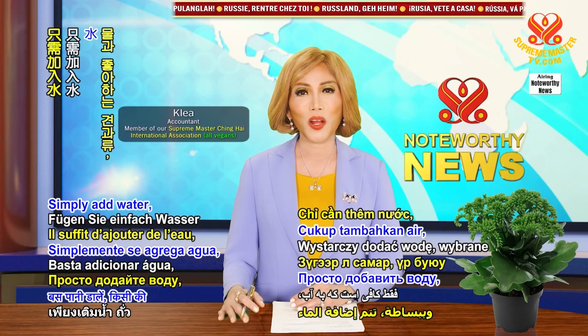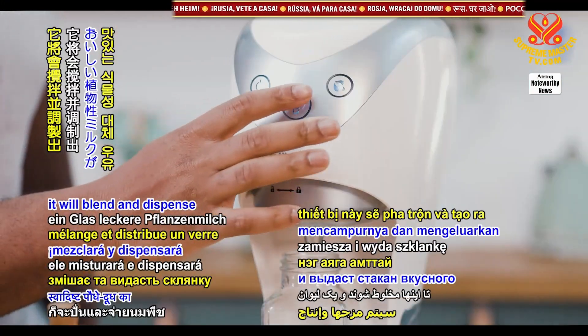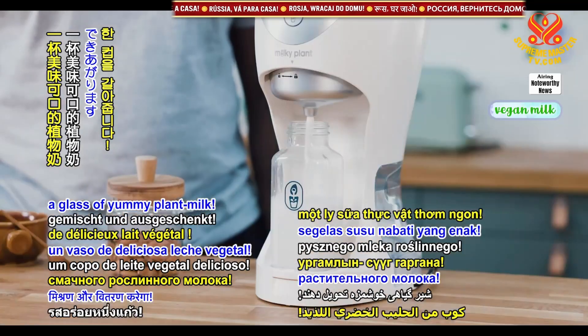Simply add water, one's choice of nuts, seeds, or plants, and with a push of a button, it will blend and dispense a glass of yummy plant milk.